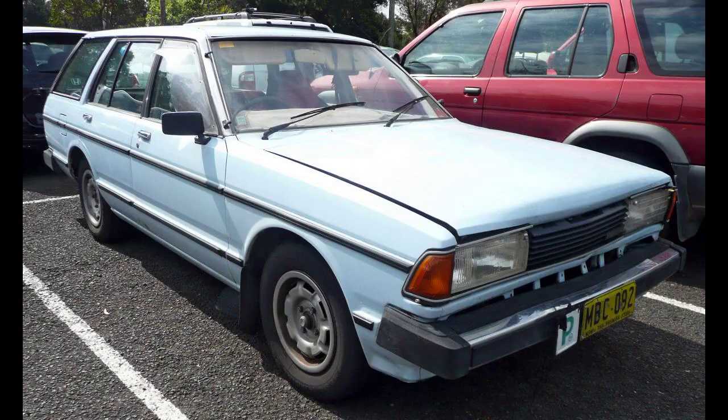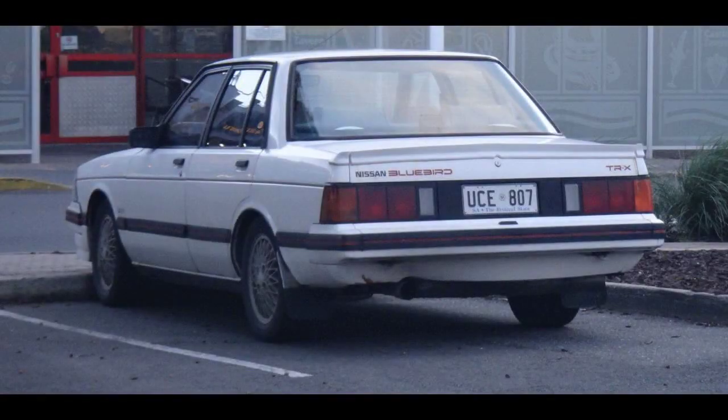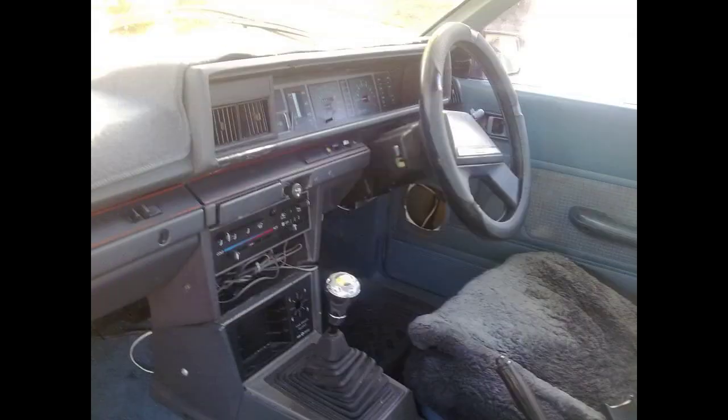Fury had driven the Bluebird to second place in the 1983 Australian Touring Car Championship, and later that year became the first driver to put a turbocharged car on the front row at Bathurst when he qualified second for the 1983 James Hardie 1000. Earlier in 1983, Fury's Nissan Australia teammate Fred Gibson had driven the Bluebird to its first race victory anywhere in the world when he won two heats in round three of the 1983 Better Breaks AMSCAR series at Sydney's Amaroo Park Circuit.